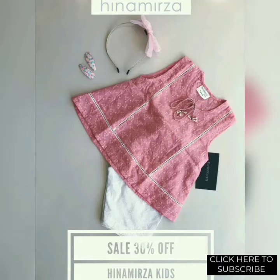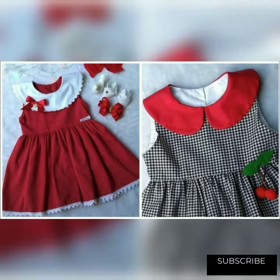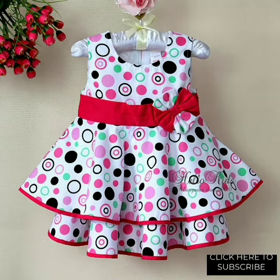Assalamualaikum family and friends, welcome back to my YouTube channel and welcome back to another video. I hope you all are doing well. Today I'm sharing with you very stylish and beautiful baby girl lawn frock designing ideas, because these frock designing ideas are very easy to stitch.